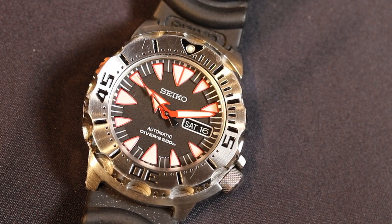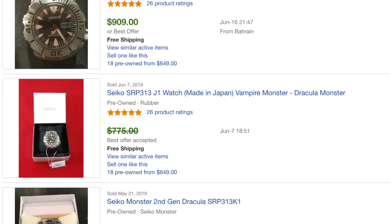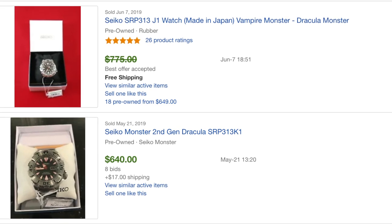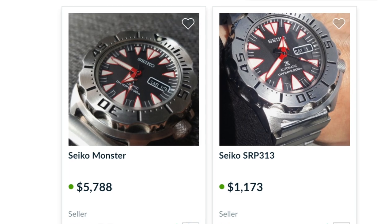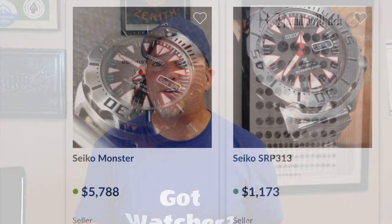He told me about some of the harder-to-come-by monsters, I looked at the site, and I told him I loved the look of the Dracula. He ended up bringing the watch by and I bought it — this goes back maybe 10 years ago if not more. Fast forward to about a year ago, I posted a picture of the Dracula in a Facebook group and one guy mentioned how the values of these things have gone insane. Out of curiosity I looked on eBay, and a watch that I think cost me maybe two hundred dollars is now selling for seven hundred, eight hundred, a thousand, fifteen hundred dollars.